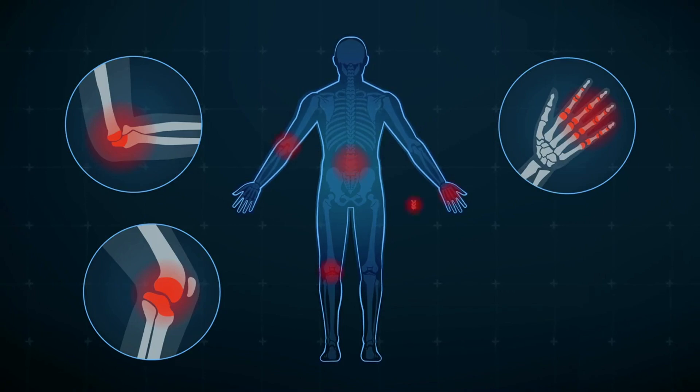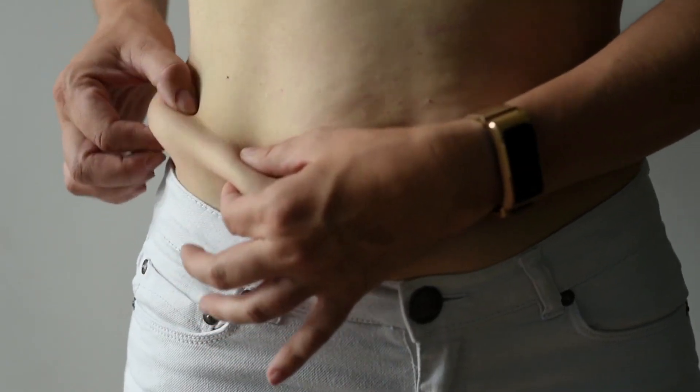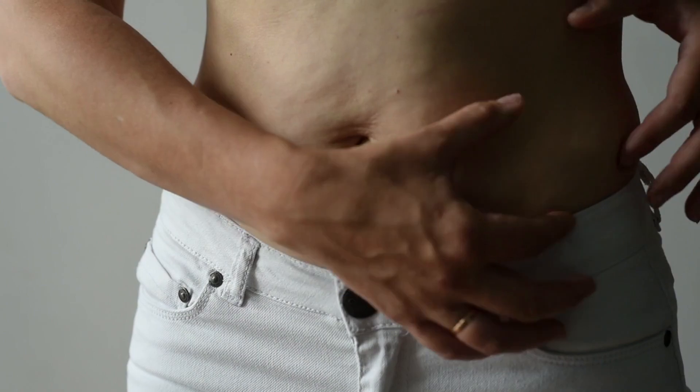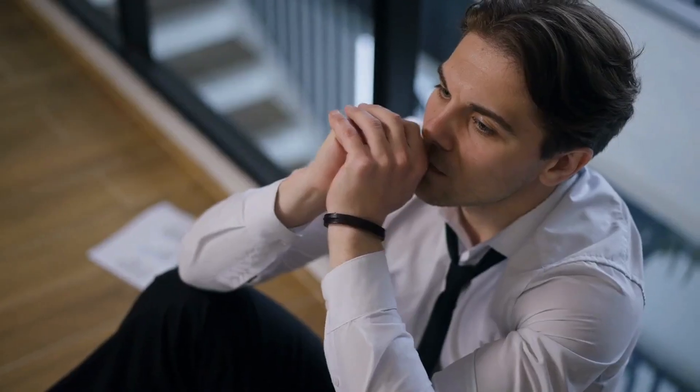Chronic inflammation is another consequence of excess belly fat and is a precursor to many diseases including heart disease, arthritis, and certain cancers. Belly fat also affects hormonal balance, particularly the hormones that regulate hunger and fat storage, creating a vicious cycle of weight gain. Furthermore, it impacts brain health, increasing the risk of cognitive decline and mental health issues such as depression and anxiety.